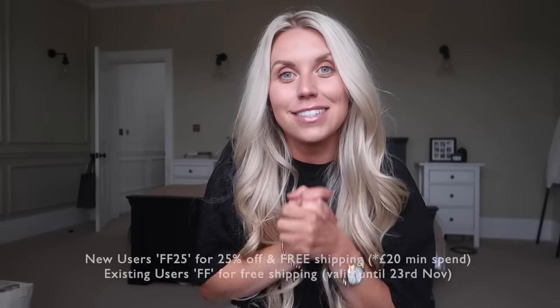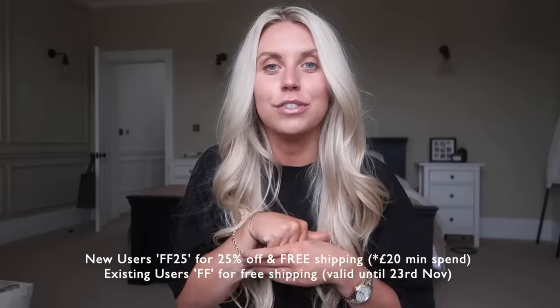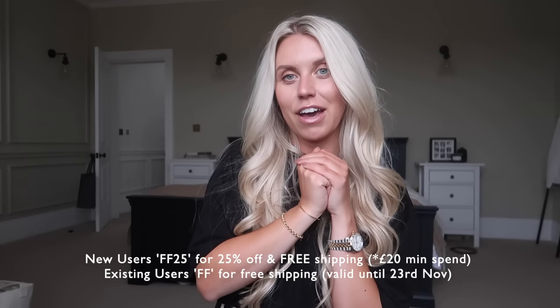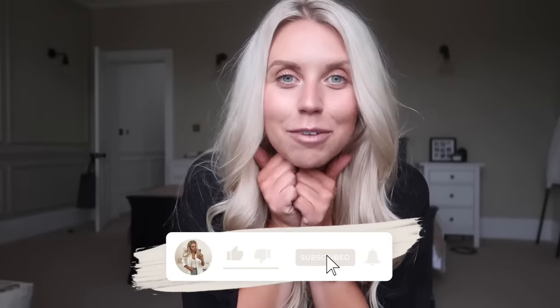Don't forget to use my discount codes for Cherries - if you're new, use FF25 to get 25% off and free shipping, or if you're an existing customer use the code FF for free shipping. Let me know any finds or new purchases you've made recently - I like to see what you guys have been buying too! Don't forget to subscribe for more videos like this, thumbs up if you enjoyed it, and I hope to see you all very soon in my next video. Bye guys!